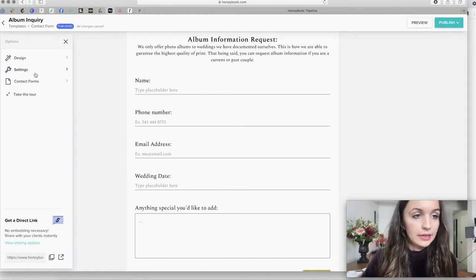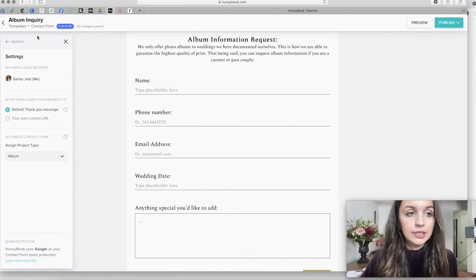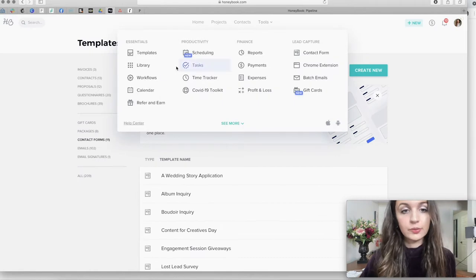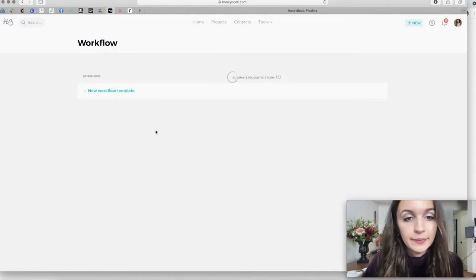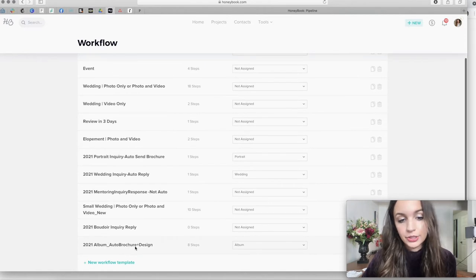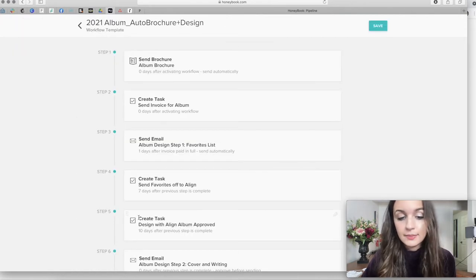In the contact form settings, I'm assigning the project type to album, which is what allows me to automatically respond when someone fills this out. If I go back into tools and workflows, I'll come down here to my 2021 album auto brochure and design workflow — this is my workflow set up for selling albums.